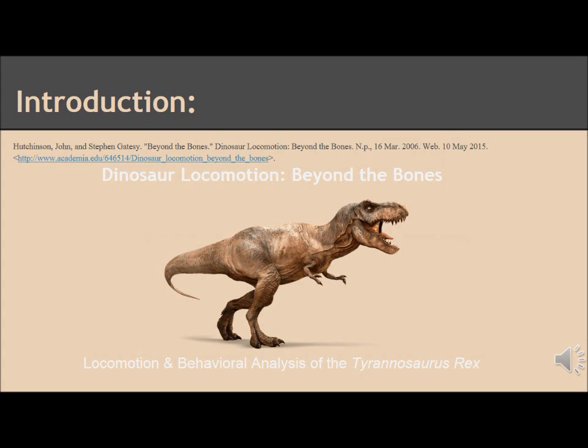Our research paper was about dinosaur locomotion. The research mainly focused on analyzing the bone structure of the Tyrannosaurus rex and how the anatomy of the dinosaur determined its movement and behavior.